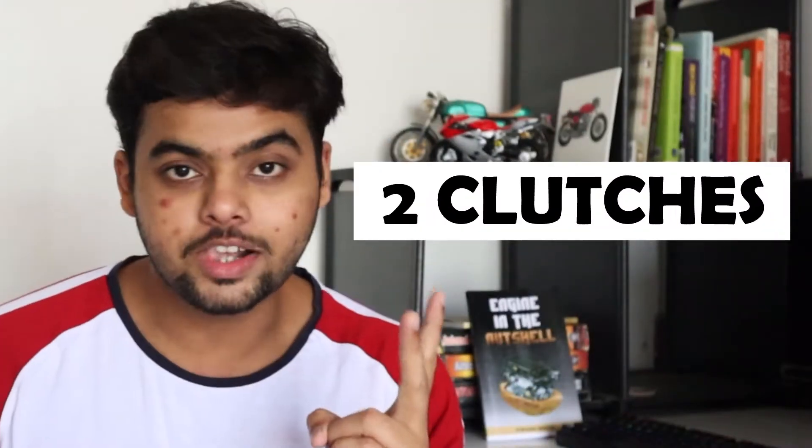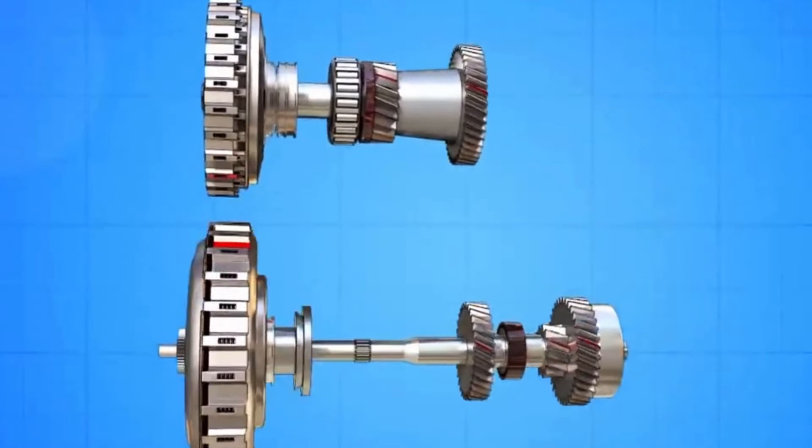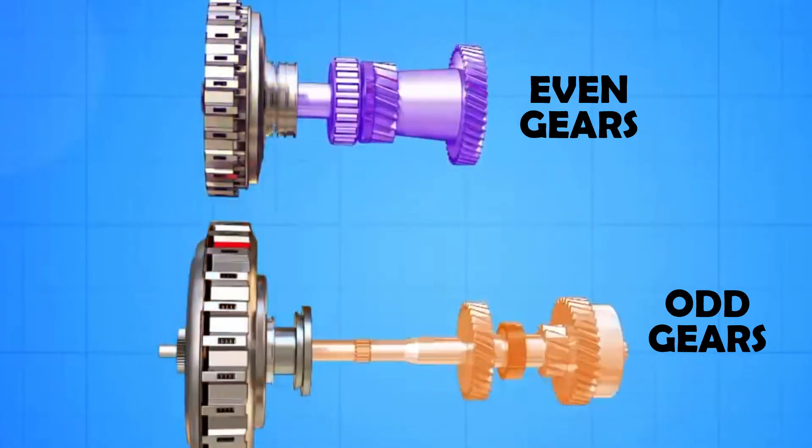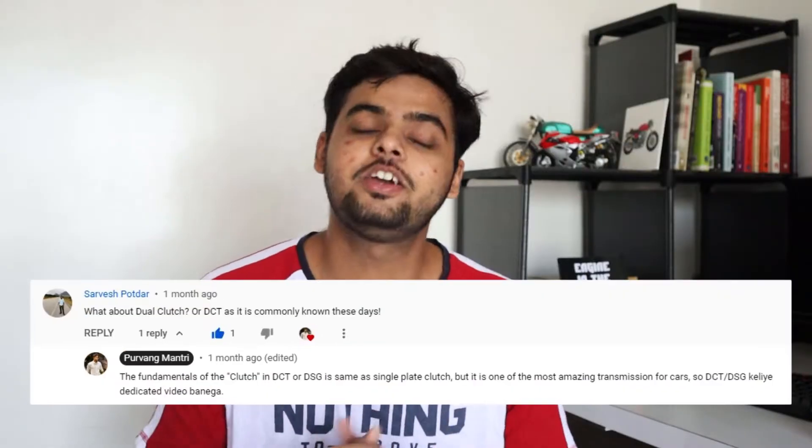What makes the DCT or DSG transmission system better than a standard synchromesh transmission is that it uses two clutches. Alternate gears are assigned to one clutch — every odd gear is connected to one clutch, while every even gear is connected to the other clutch. Both clutches are of the multiplate type.